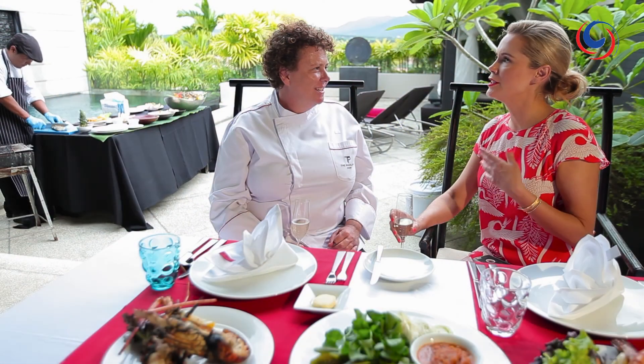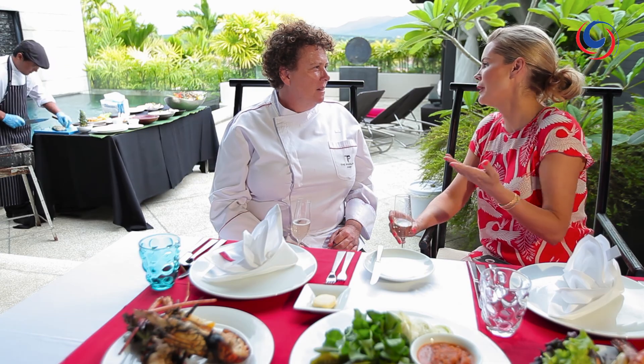What would you say is your food ethos here? What do you believe in? We're looking for good produce — locally grown. People on a holiday in Phuket just want a really fresh experience: light, great flavours, and let the ingredients speak for themselves.